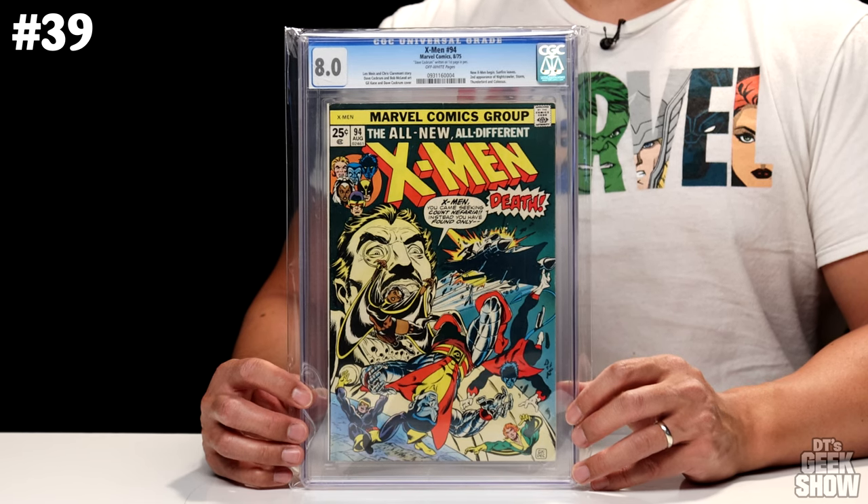Next up, we've got another oversized book — The Giant Size X-Men No. 1. We saw the first appearance of the new team in the actual X-Men title, but this was actually their first appearance in this one-shot, featuring the first appearance of Storm, Nightcrawler, Colossus, and Thunderbird, and also the second full appearance of Wolverine. This one came out back in 1975 — definitely a history-making issue for the X-Men. I actually have a couple more issues of this book that you'll see later. This one is a 5.5 with off-white to white pages, and in that condition this book is worth $4,000.